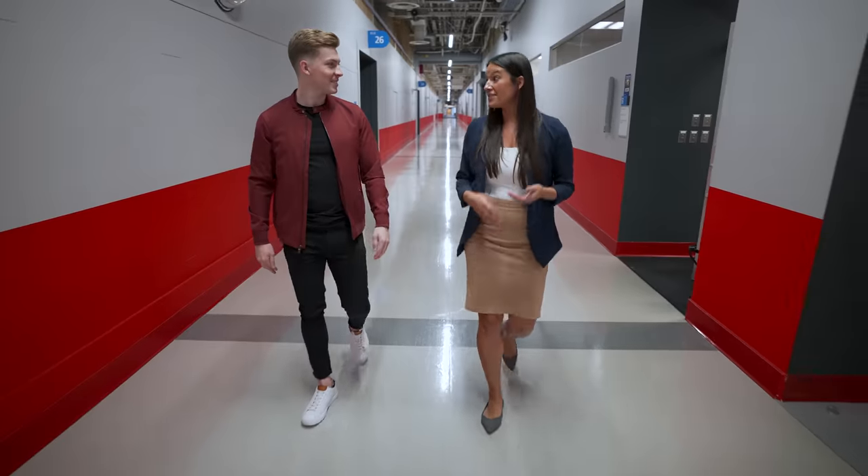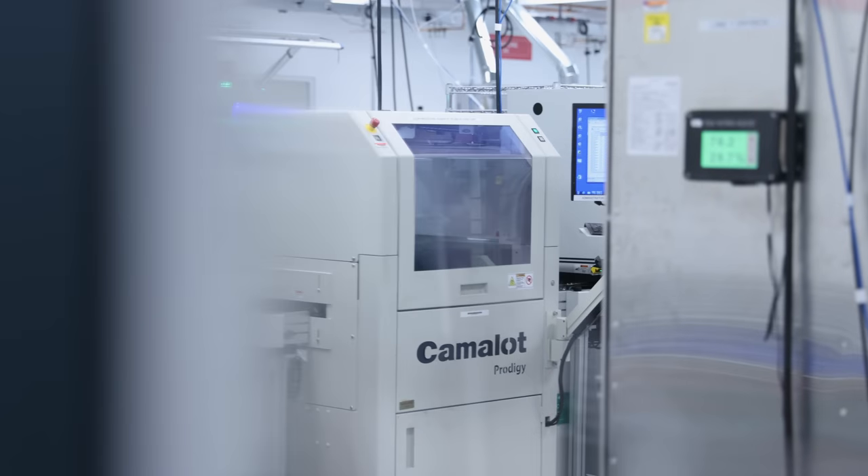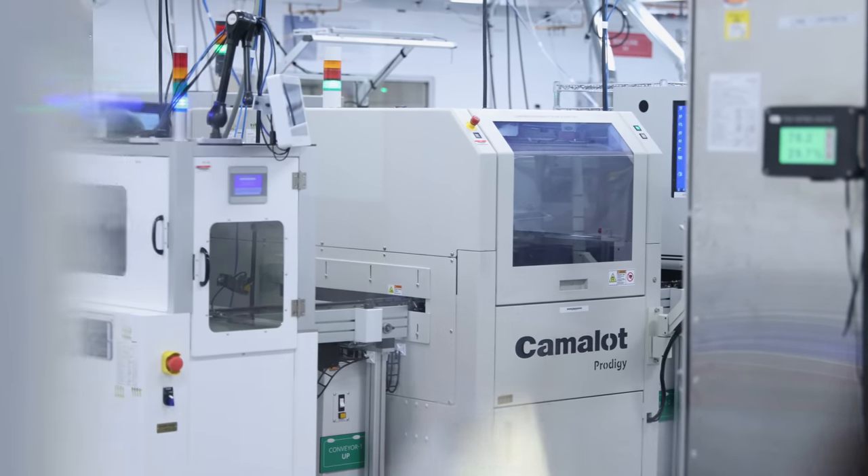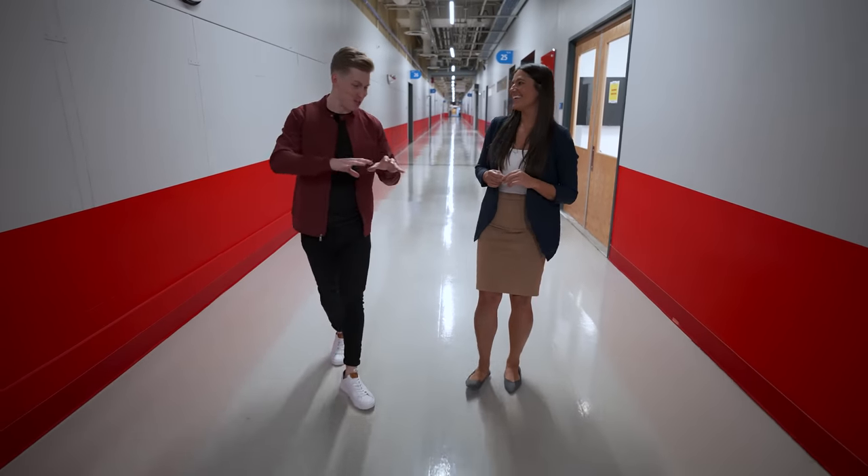Now we're walking to another subassembly area, which is our RF factory. Here we produce RF heads, which go into the trim assembly. We can't go in here, unfortunately, because it's a class A clean room.